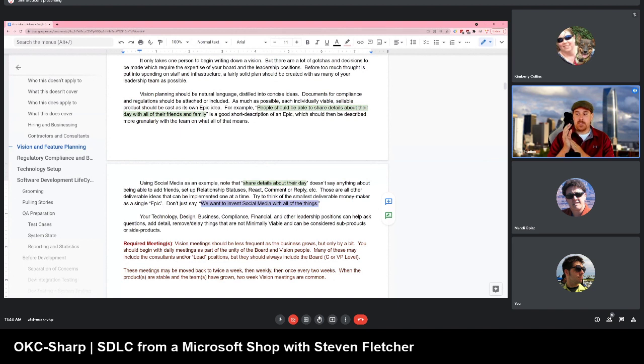Developers should be able to expect that the vision team has worked things out — they're not running into your office in the middle of the day saying 'Hey, we want this extra feature, go to town.' They should really break it down. For example: 'People should be able to share details about their day with all of their friends and family' — that's an idea for an Epic or a feature. The vision team should be able to decide what is a minimally viable product: what can we extract to say we could deliver this little piece?